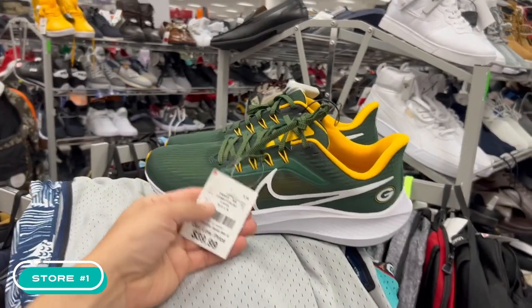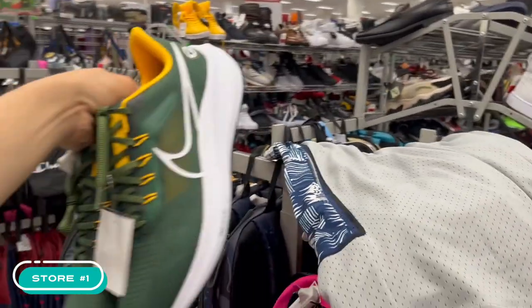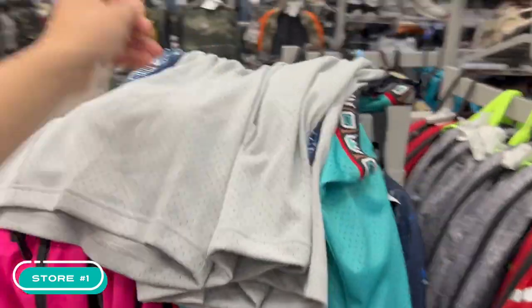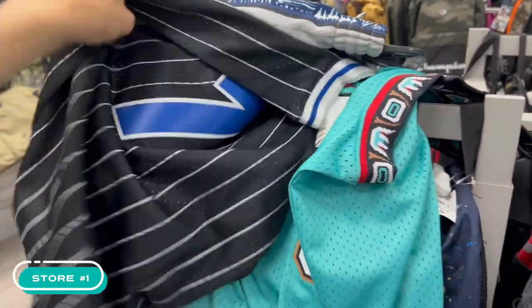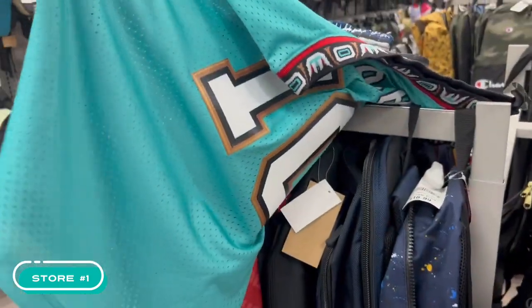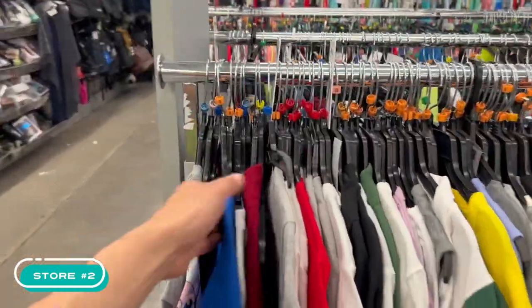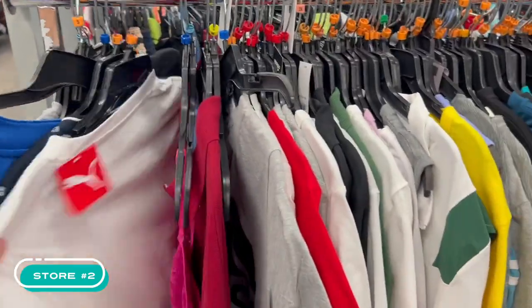We're done at this store. We're going to take the Packers Pegasus in 10.5 — good size, though the alarm's going crazy. Also grabbing two Georgetown Mitchell & Ness shorts, the Penny Hardaway jersey, and the Mike Bibby. Let's go check out another store. Here we go, second store — Rangers — and every Burlington has random stuff mixed in every section.